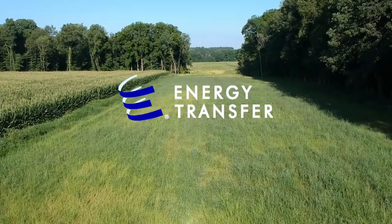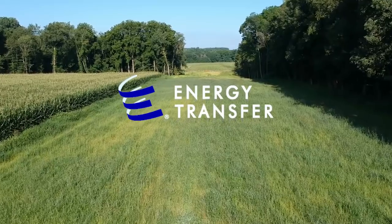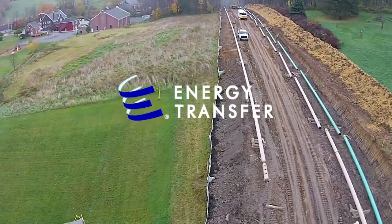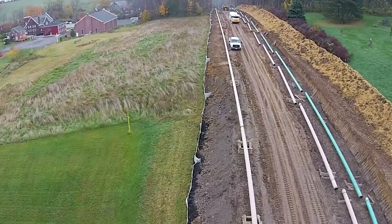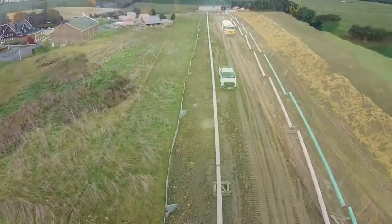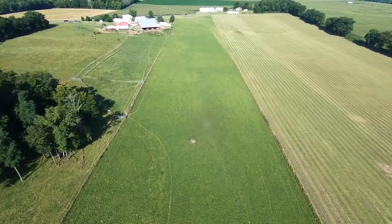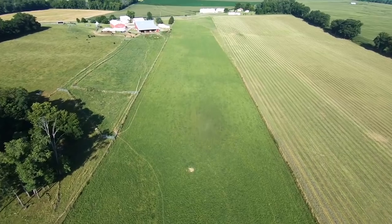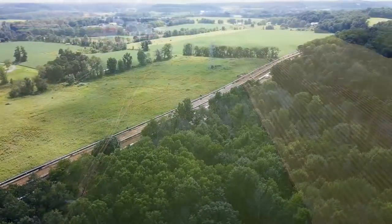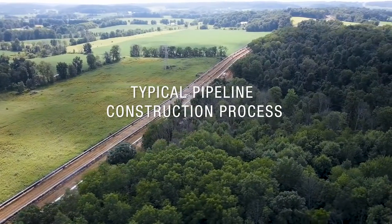Energy Transfer is a leader in the transportation of the oil and gas products that Americans ultimately use in thousands of products every day. Our expertise in building and operating our country's oil and gas pipeline infrastructure runs deep. Pipelines offer a safe, reliable, and environmentally responsible way to transport natural gas, natural gas liquids, crude oil, and refined petroleum products. In this video, we will walk through the typical pipeline construction process.